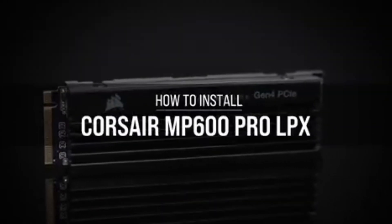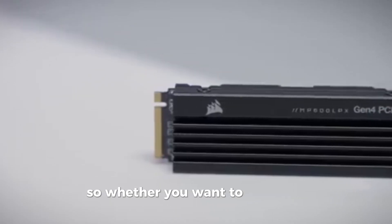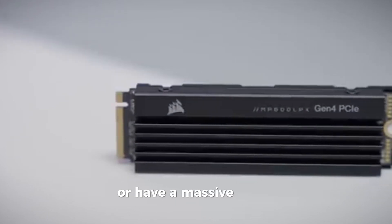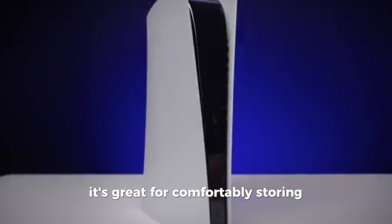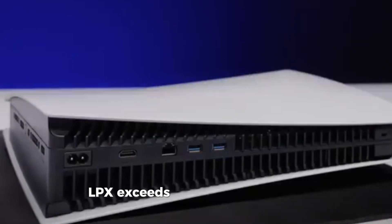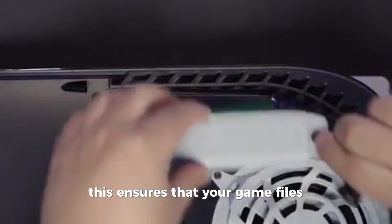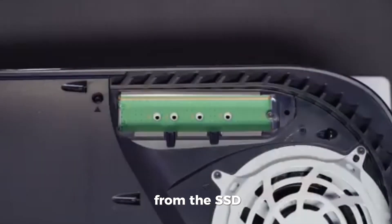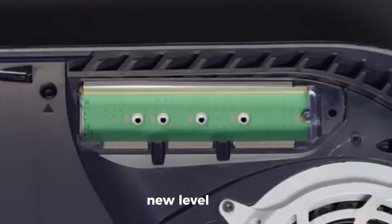This SSD comes in capacities of 500GB, 1TB, 2TB, and even 4TB, so whether you want to store just a few games or have a massive game collection, there's an option for every need. The MP600 PRO LPX exceeds all of Sony PS5's M.2 performance requirements, ensuring that your game files load much faster from the SSD. With fast loading times, you can take your gaming experience to a whole new level.